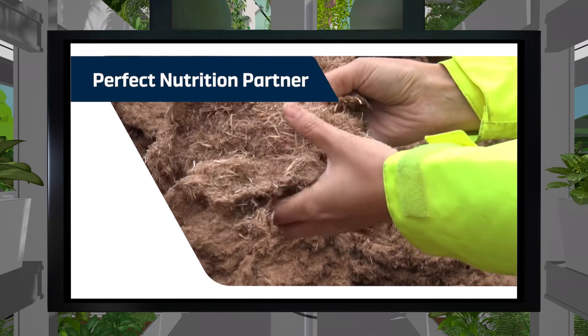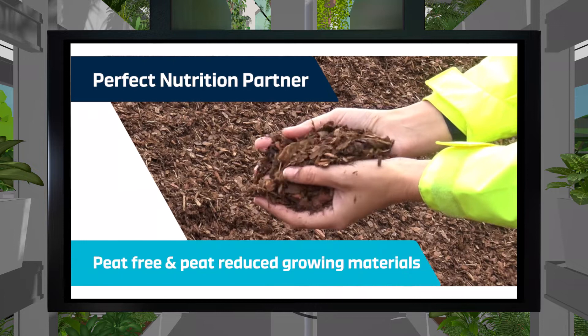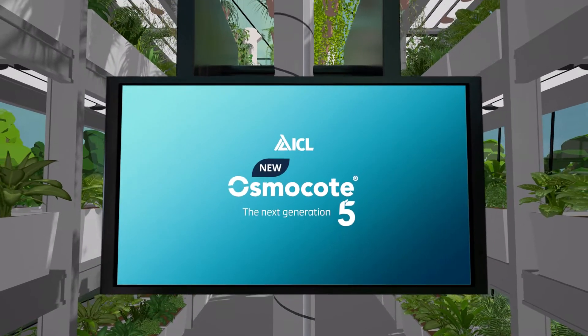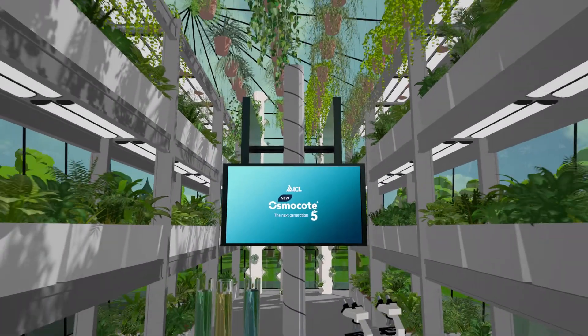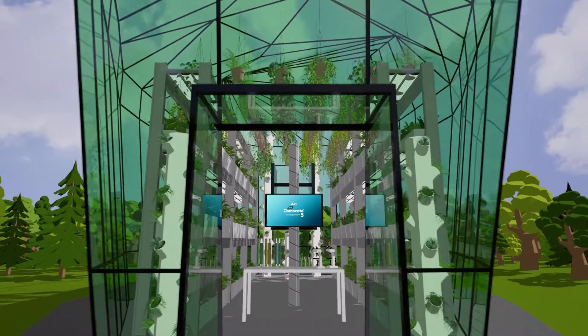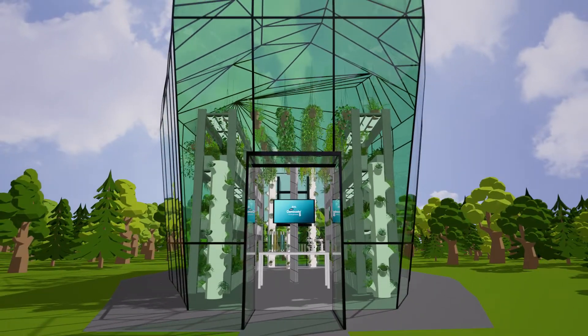Osmocote 5 is the perfect nutrition partner for peat-free and peat-reduced growing media. Speak to your ICL Technical Area Sales Manager to make sure you have the best fertilizer at optimized rates, which will produce top quality plants.